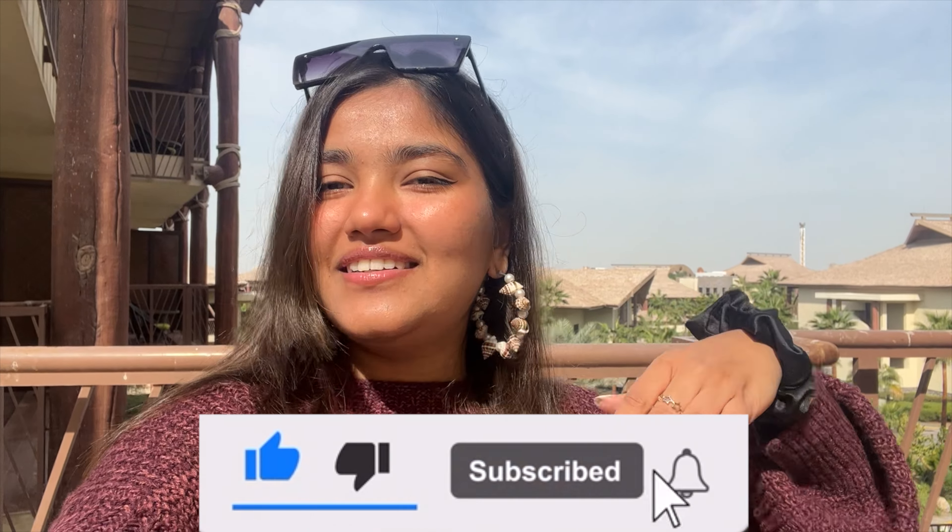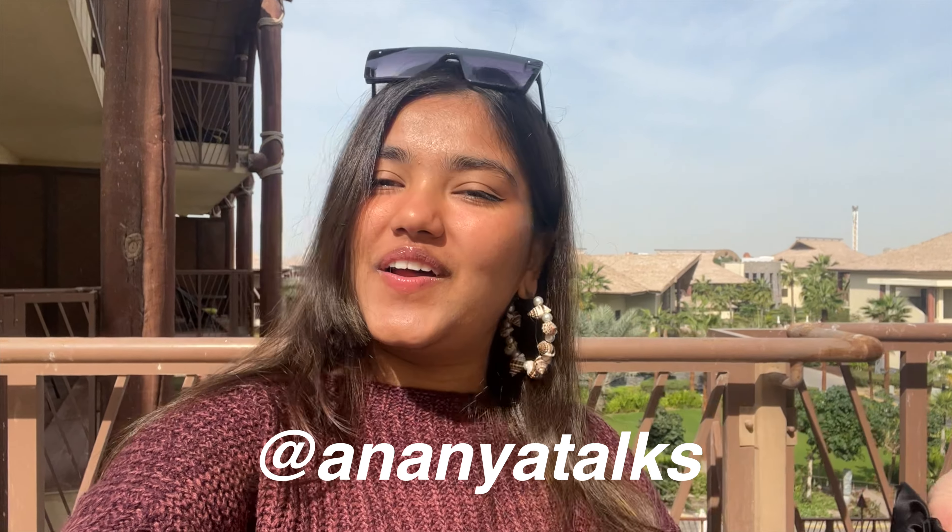With that, I'm wrapping up this vlog — we'll be heading back to Dubai and starting another vlog there. I hope you guys enjoyed coming along with me to Lapita. If you made it to the end, drop those emojis in the comments! Don't forget to like, subscribe, share the video, follow me on Instagram, and until next time, bye!